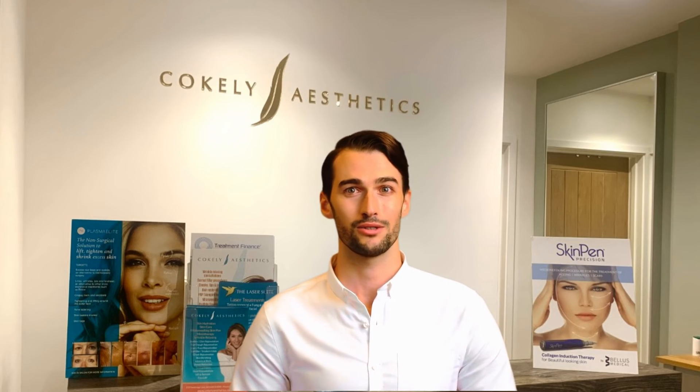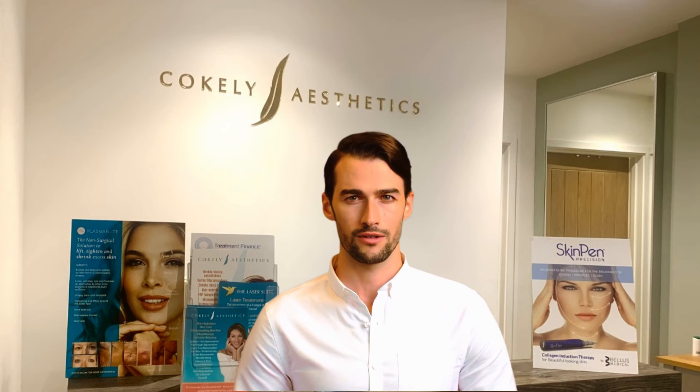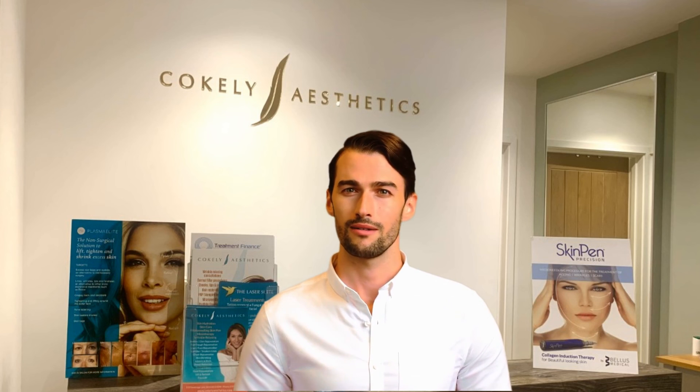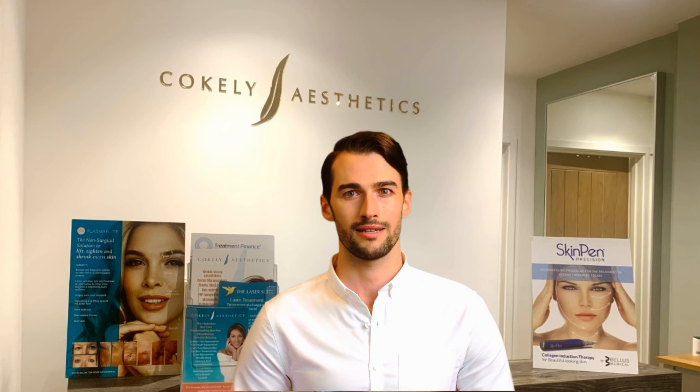Cochlear Aesthetics highly recommends this treatment. It's affordable, highly effective, and a real treat for the skin. We are pleased to offer this treatment for just £130 per session. As always, we ensure 100% satisfaction. We look forward to seeing you soon at Cochlear Aesthetics.